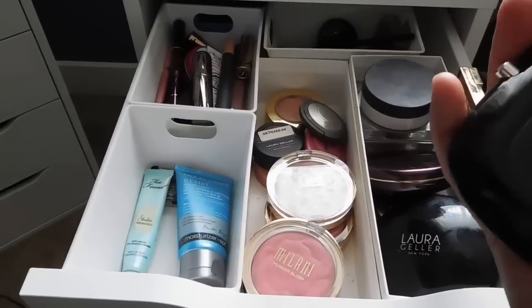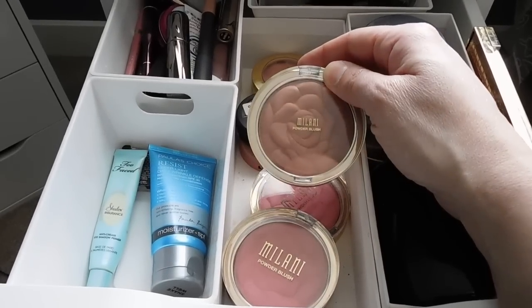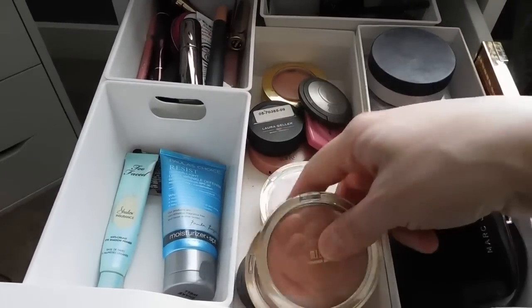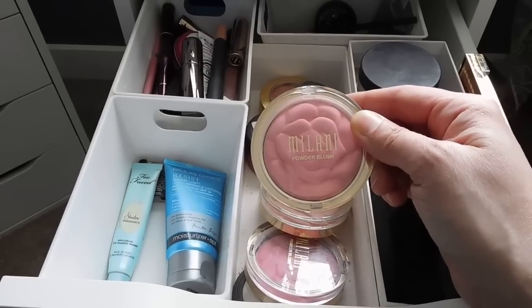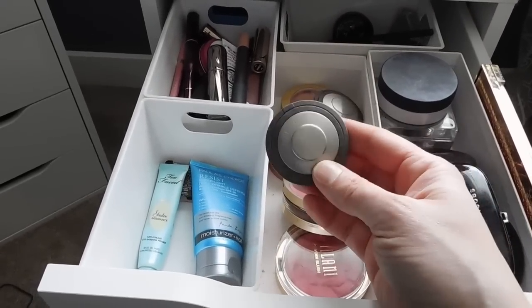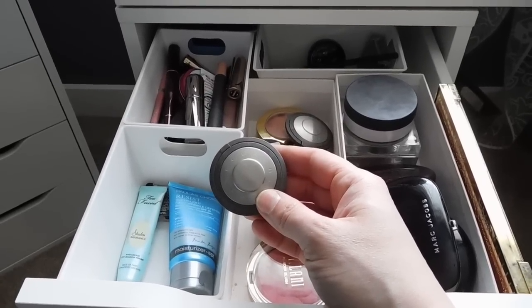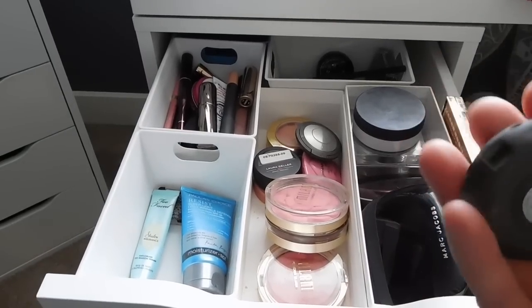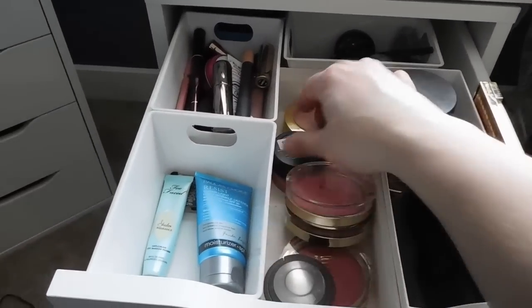For blush, I have the Marc Jacobs Air Blush in Flesh and Fantasy — I just love this and pull it out quite frequently because it's so beautiful. I also wanted to do some drugstore blushes, so I have these Milani powder blushes: Awakening Rose, Tea Rose, and Bella Rose. I think they're amazing quality for the drugstore. Some people say they're really powdery but I love them. This is also the Becca blush in Flower Child — just so pretty.